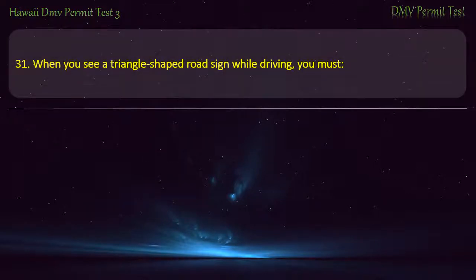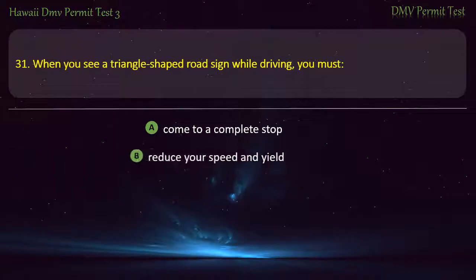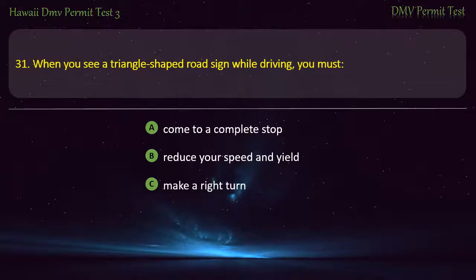Question 31. When you see a triangle-shaped road sign while driving, you must: Come to a complete stop; Reduce your speed and yield; Make a right turn; Increase your speed. Answer: Reduce your speed and yield.